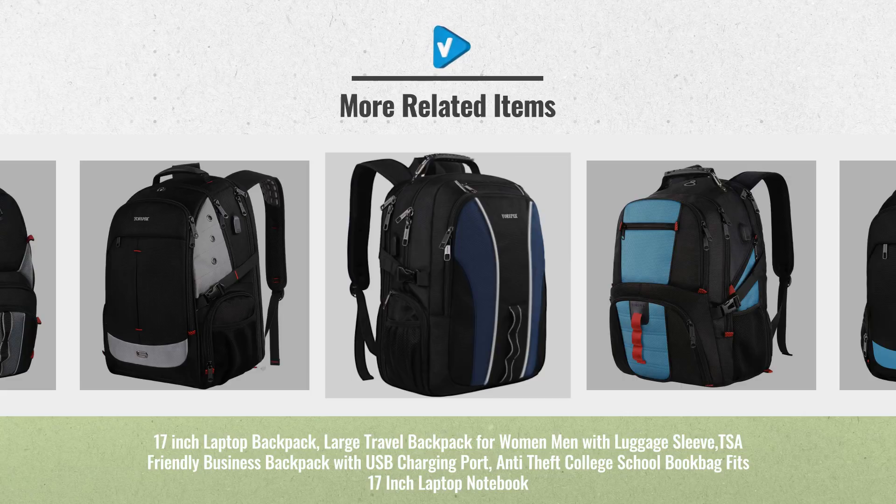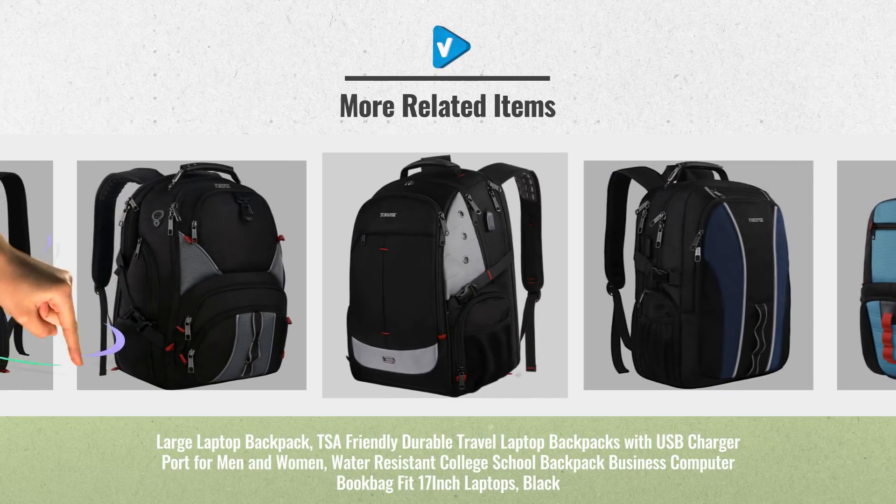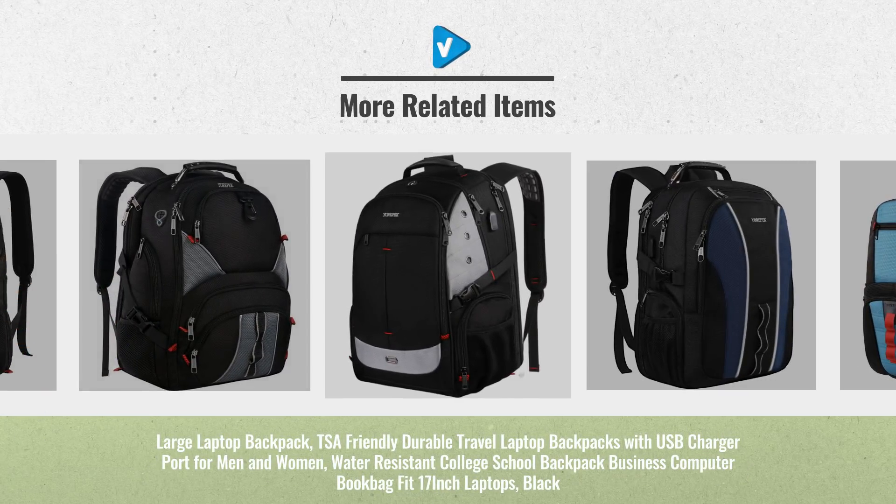For more great laptop backpack ideas, updates, and real-time offers, just click the links below.